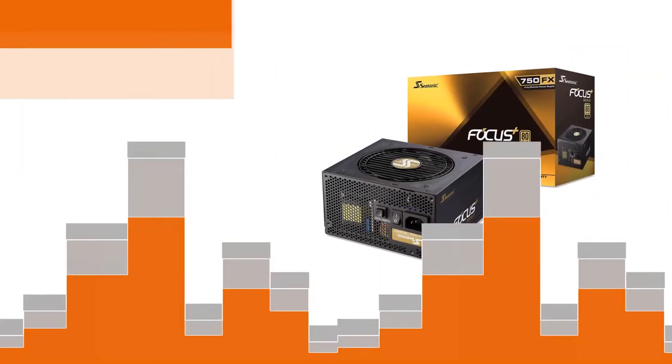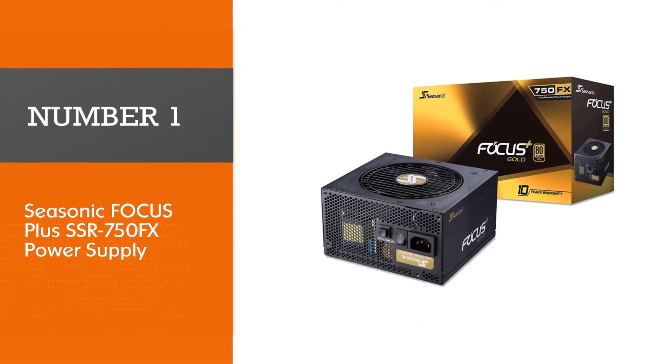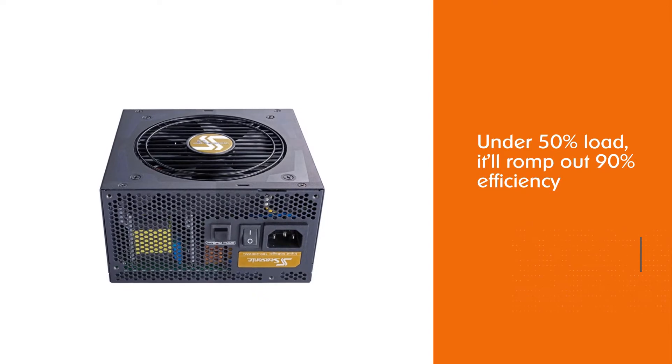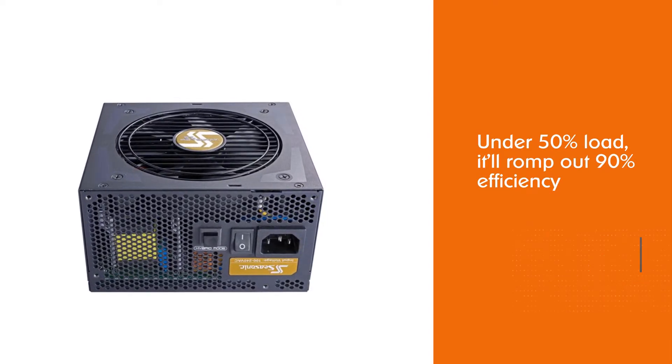Let's get started. Number one, most popular: the SeaSonic Focus Plus SSR-750FX power supply. The SeaSonic Focus Plus is one case where a good price meets good performance. Under 50% load, it'll romp out 90% efficiency.